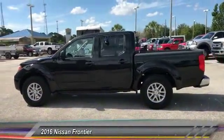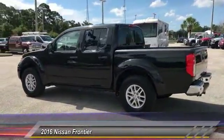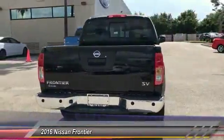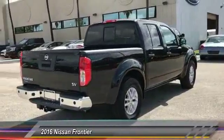The 2016 Frontier. The Nissan Frontier offers a full-length, fully boxed frame for strength, serious off-road capabilities, and a five-star rating for side impact crash safety.